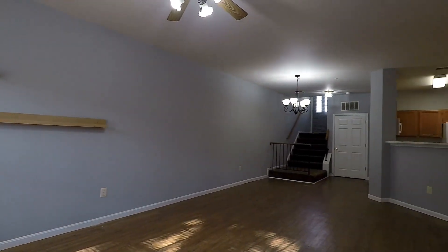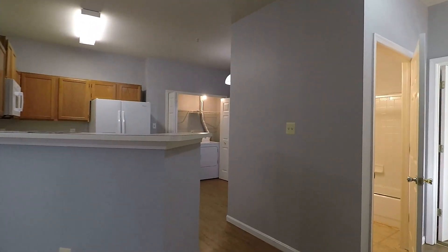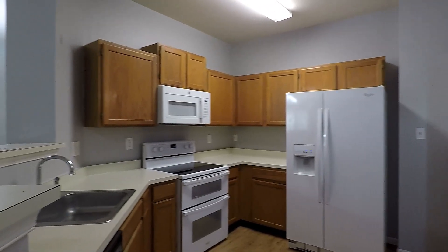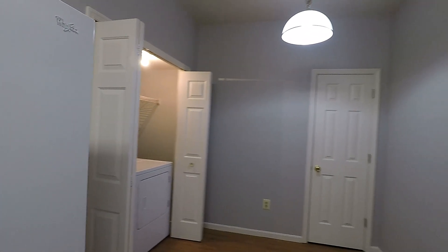One more look at the living and dining area. As we make our way into this beautiful kitchen with all-white appliances, nice breakfast bar, there's your washer and dryer, and a small eat-in section and pantry.